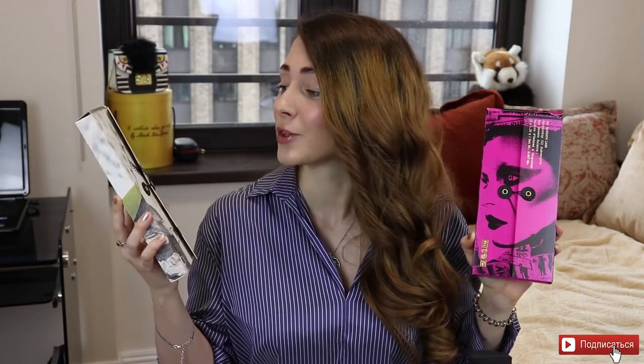Как вы могли уже догадаться, первая палетка — это Subliminal, палетка в холодной гамме с очень интересным дуохромом, который похож на Tom Ford Pretty Baby. И вторая палетка — это яркая, очень яркая палетка под названием Subversive.